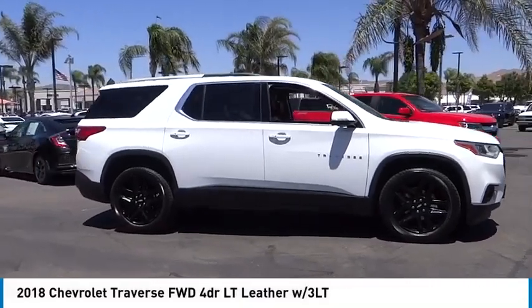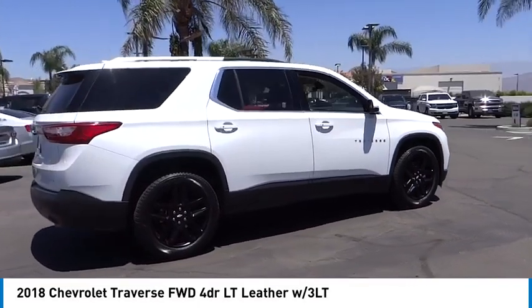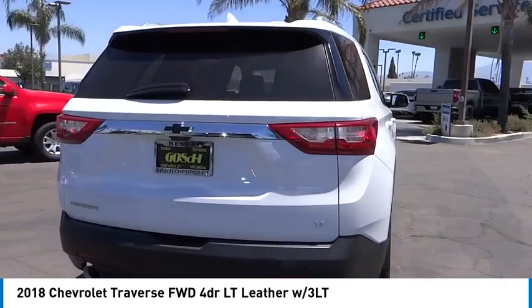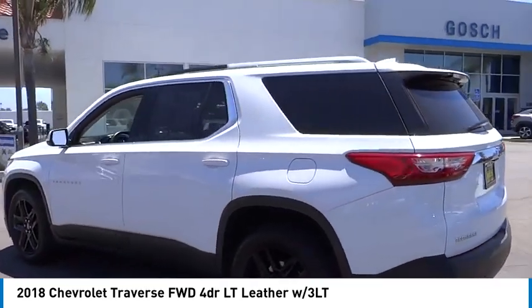Make a great choice today with the 2018 Traverse. Chevy Traverse is more stylish than minivans and far more fuel and space efficient than truck-based SUVs. Crossovers like the Traverse are excellent family vehicles.